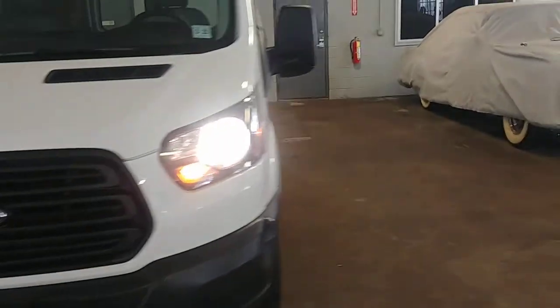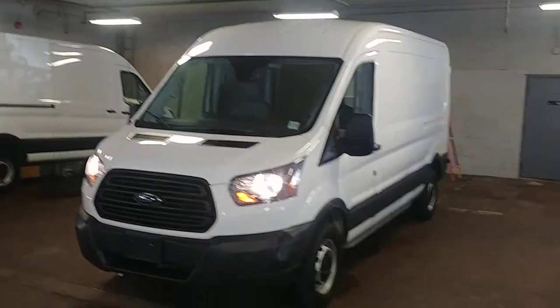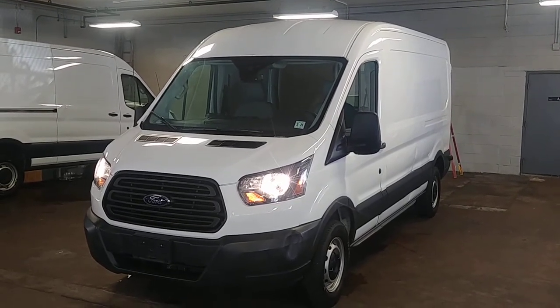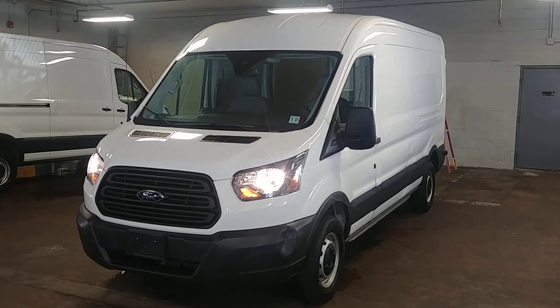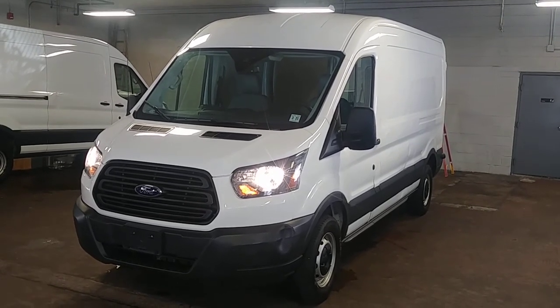That pretty much completes the tour. The car lights are on, things are working. Folks, once again, this is a 2016 Ford Transit T-150 long wheelbase mid-roof with 32,000 miles. Questions, concerns — don't hesitate to ask. Thank you and happy bidding!